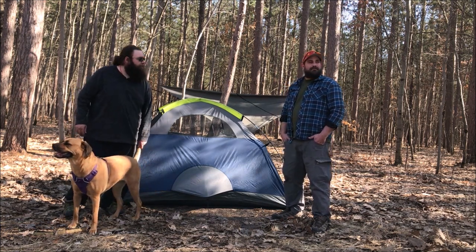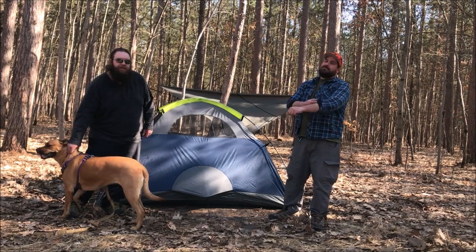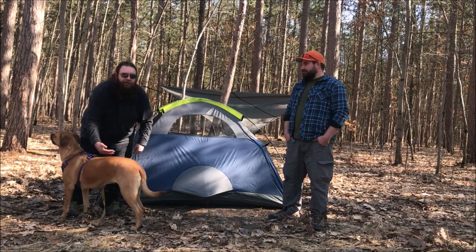We're going to get some rods ready, set up camp, make dinner, and try and get some fish. Thanks for joining us.